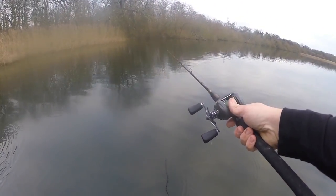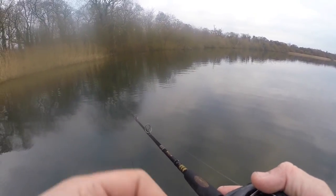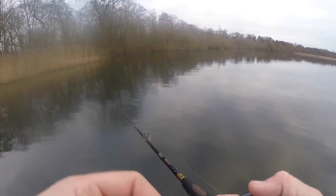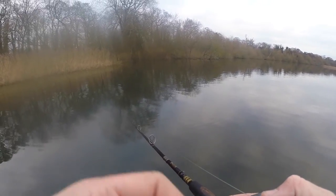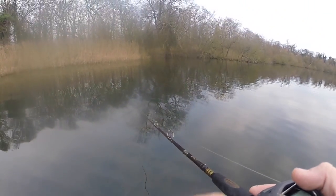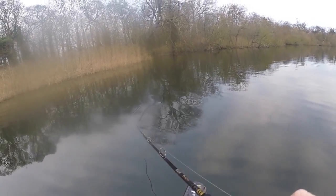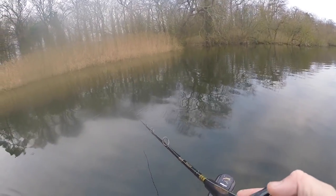I'd be very surprised if I don't see at least one pike in these trees today. It's a perfect place to hide now most of the weed's gone. Back in November a lot of the baitfish were up in the trees and they'll still be there. There were also a few big shoulder perch in the trees too.